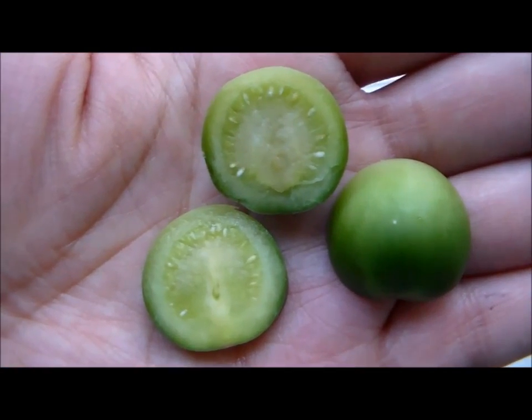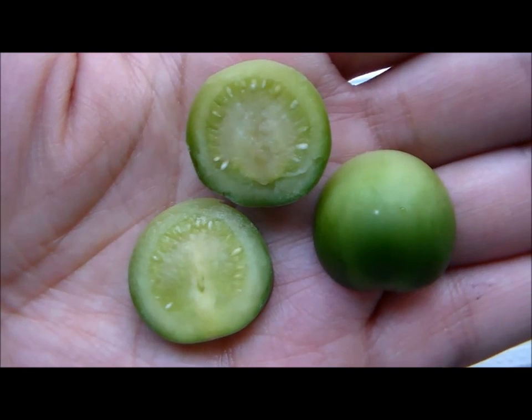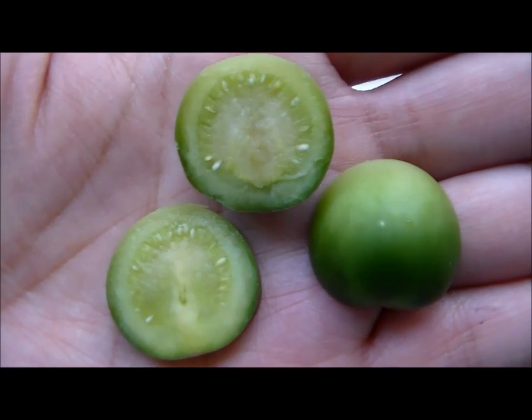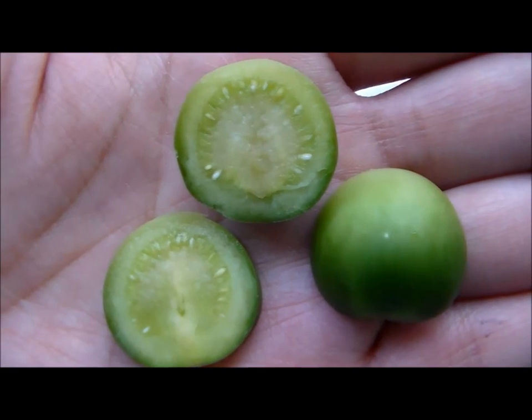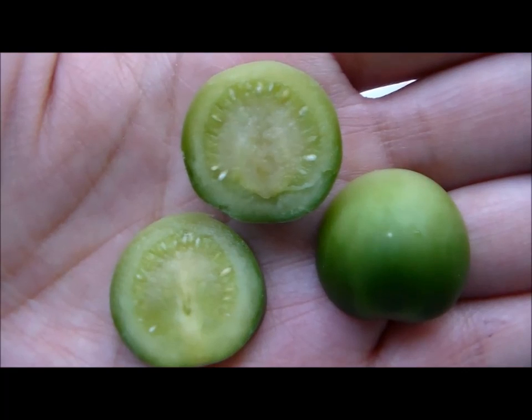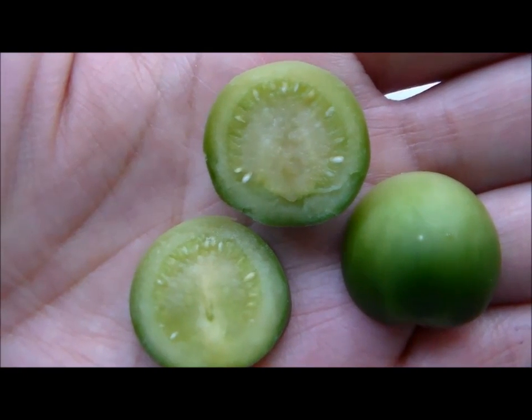Here's where I sliced it open, and as you can see the inside looks similar to a tomato except the pulp is pretty firm compared to a tomato, and the seeds are similar in shape but they're much smaller — probably about a quarter of the size of a tomato seed.